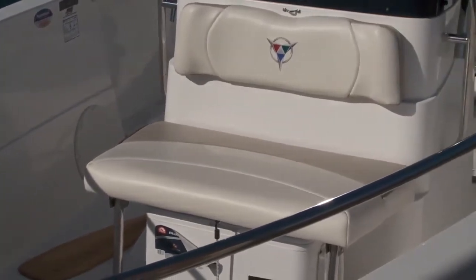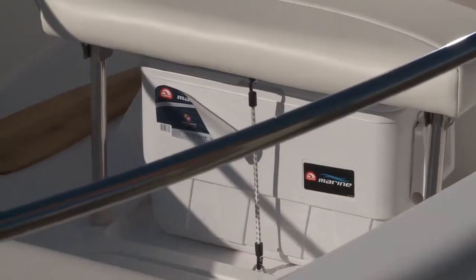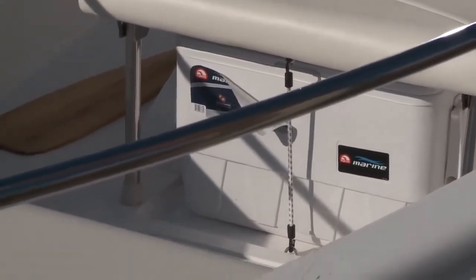Forward of the helm is a jump seat that folds down for extra deck space for serious angling. Below that is a great spot for an igloo cooler for snacks and drinks.